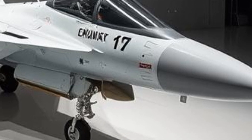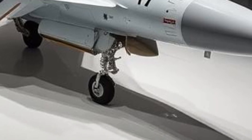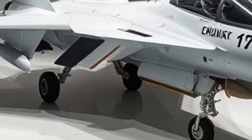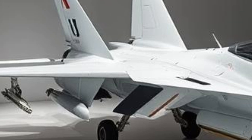The airframe of the JF-17 is designed to be lightweight yet durable, enabling high maneuverability during dogfights. It incorporates composite materials to reduce weight and increase strength.